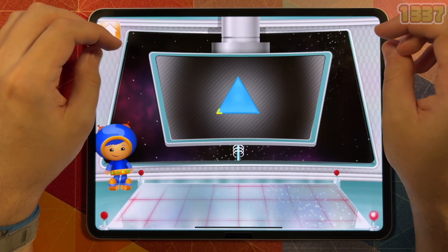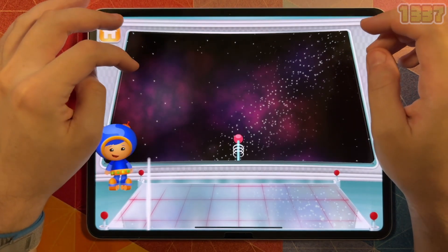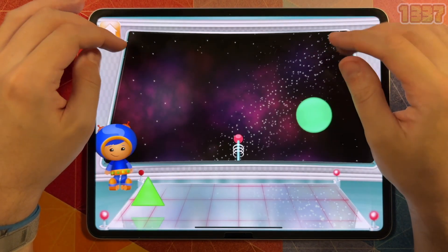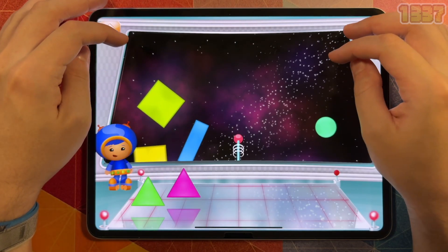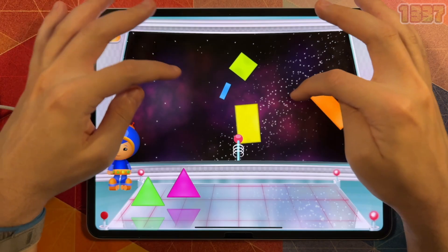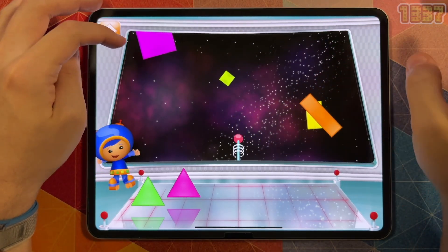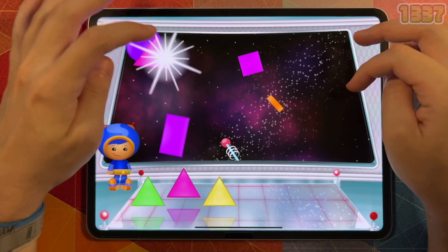My one complaint is that the number comparison game is not quite teaching number comparison, but more number identification. In this game, the child is presented with two numbers, say nine and five, and is asked to drive a car under one of the numbers, say five. Number comparison would be if the child was asked to drive the car under the larger or smaller number.